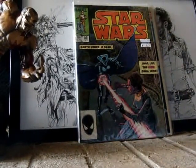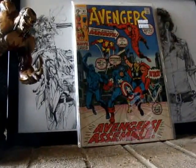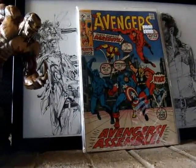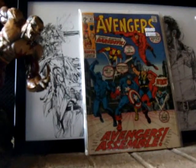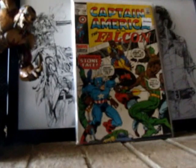Also, we got picked up the Avengers number 82. Next, we got Captain America and the Falcon 134. First appearance of Stone Face.